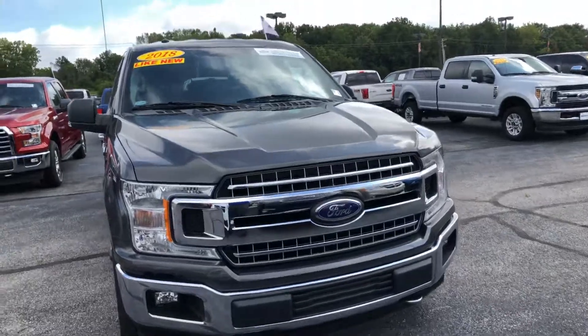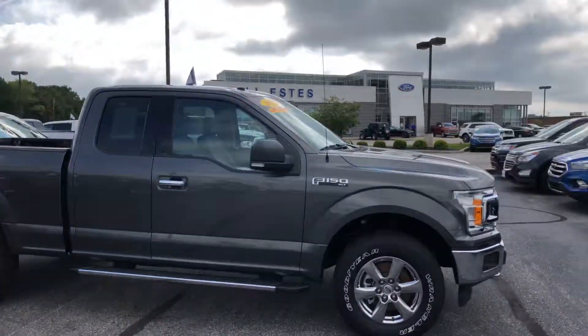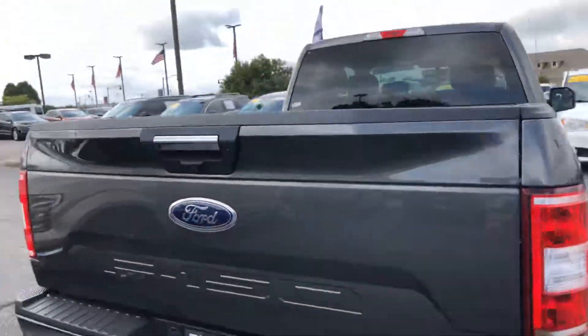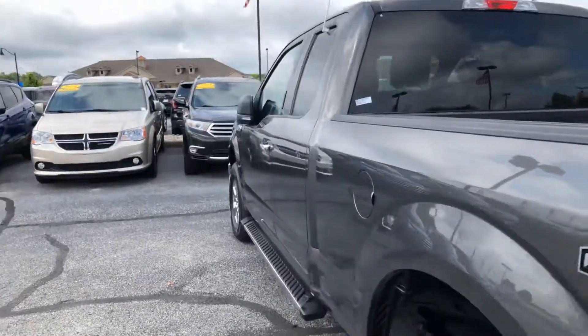It's a beautiful truck, real low miles. It is also a Ford Certified pre-owned, which means you get a one-year, 12,000-mile bumper-to-bumper warranty, and a seven-year, 100,000-mile powertrain warranty.